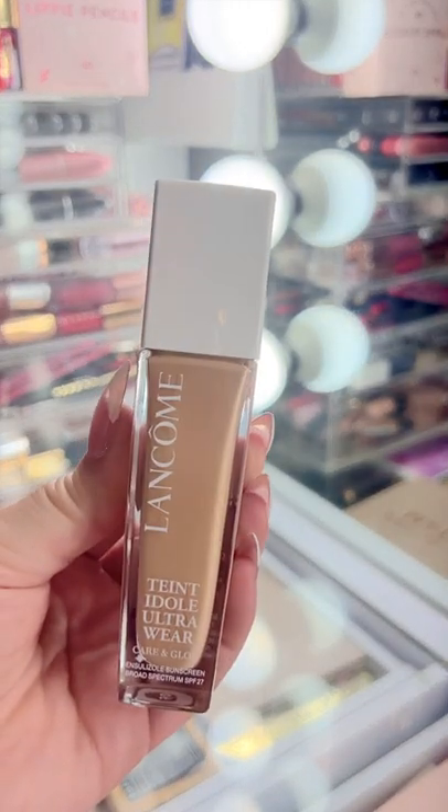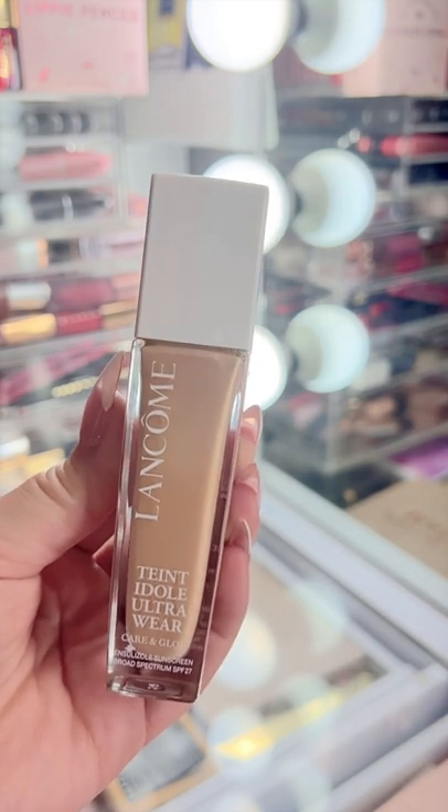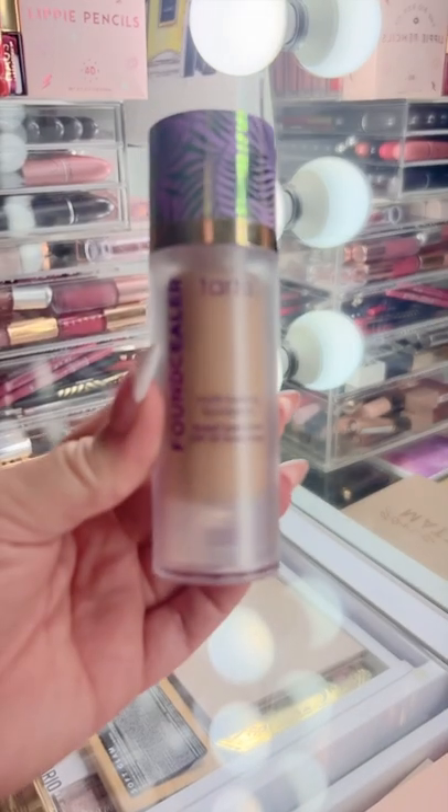The original Lancôme Teint Idole Ultra Wear Foundation is super popular, but honestly the new Care & Glow version is way better. I love this one.